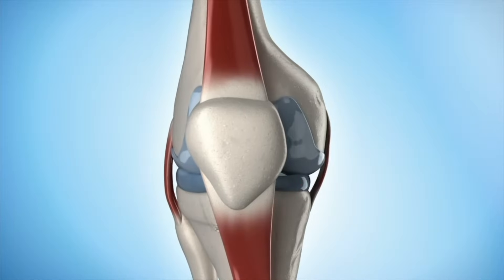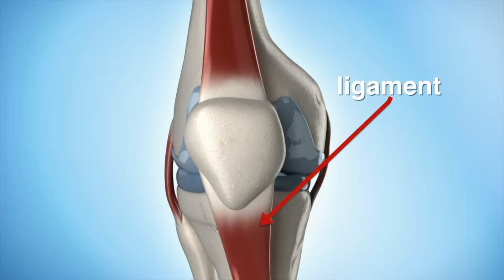All movable joints are held together with strong elastic bands of connective tissue called ligaments.